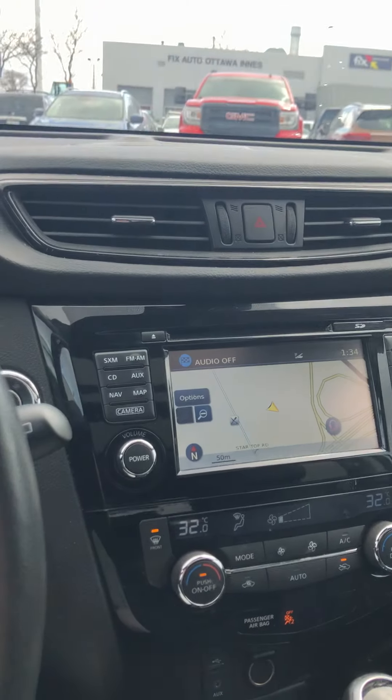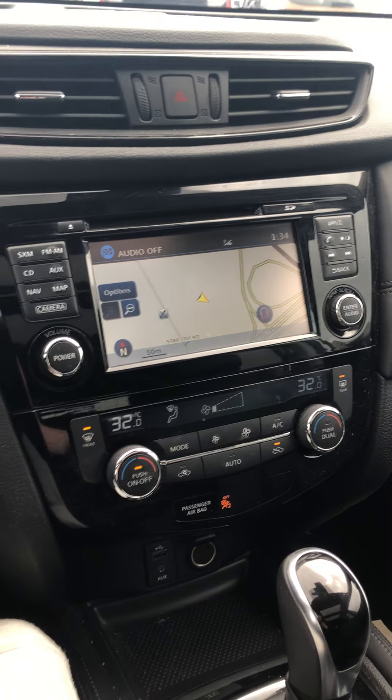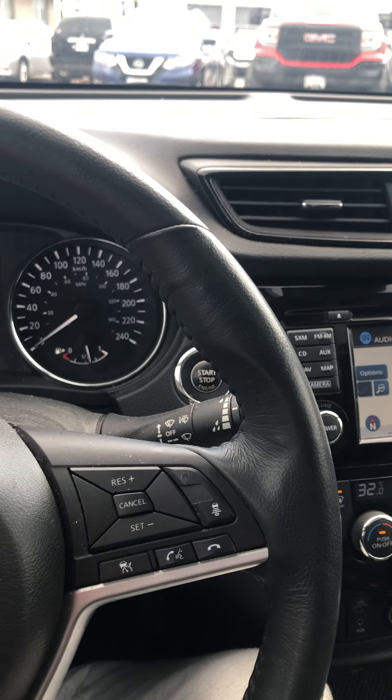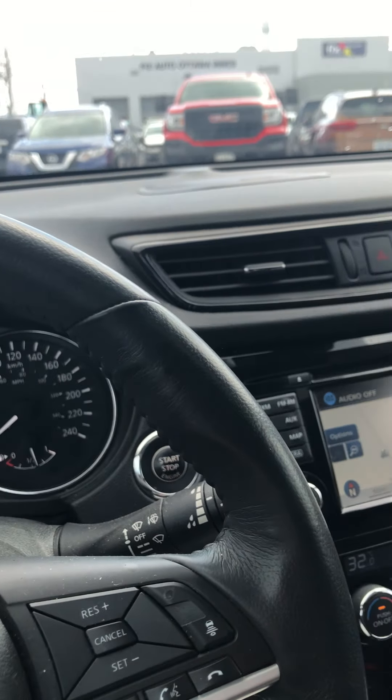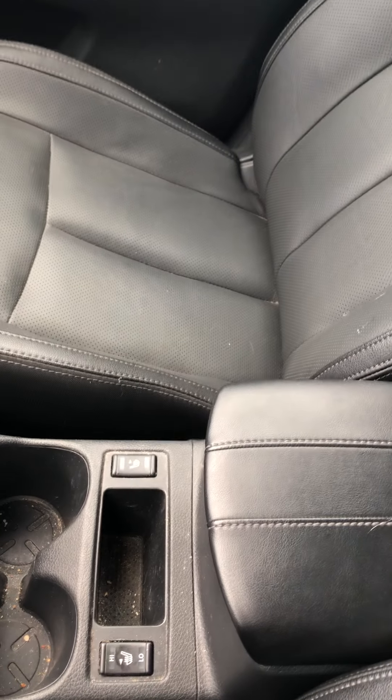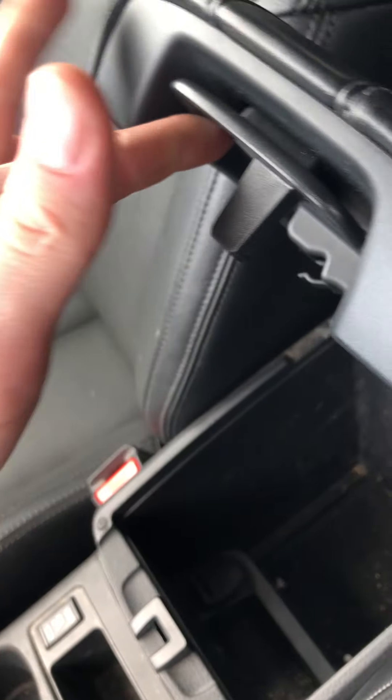All the cameras also activate when you put it into reverse. For that remote engine start, that is very useful as you do have high and low settings for your heated seats located next to the center console. There's lots of storage in there and a very big glove box.